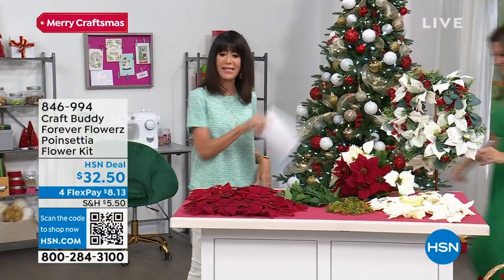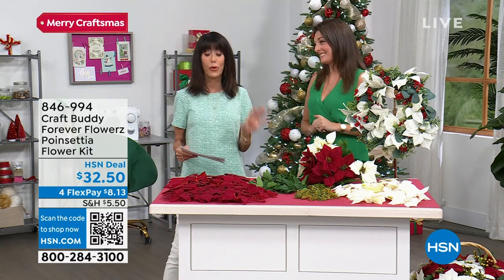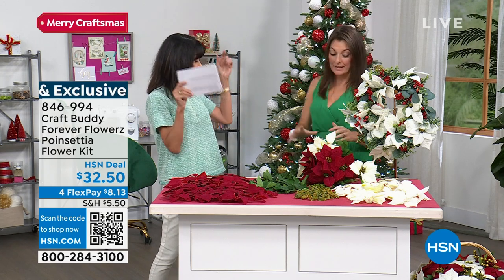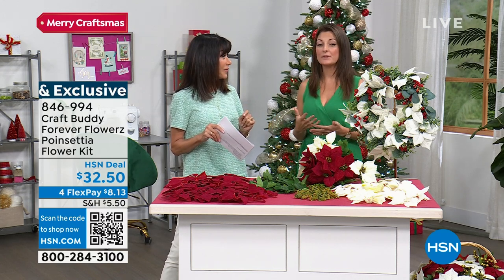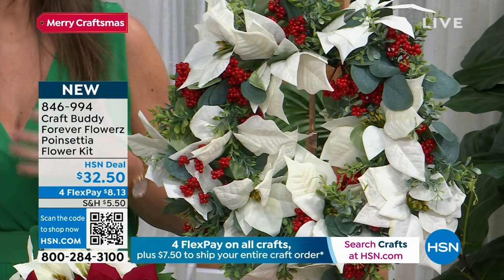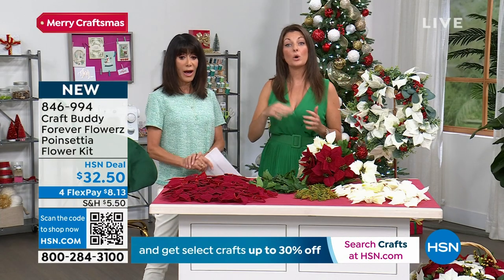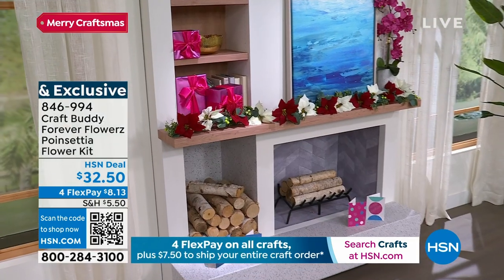We're going to have Sarah join us again. Poinsettias - there's nothing more Christmas-perfect for the holiday. These are from Craft Buddy, falling into our brand Forever Flowers. This flower kit will make approximately 40 different poinsettia heads, with stems and leaves included. This enables you to make your own artificial flowers at home using a complete modular system - garlands, wreaths, spring flowers, summer flowers, and every single accessory and stem.